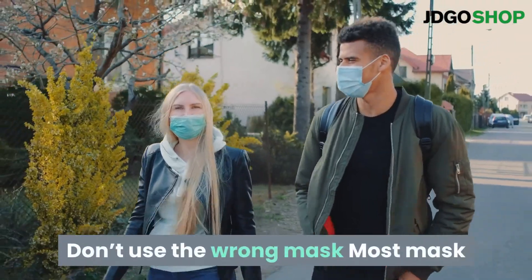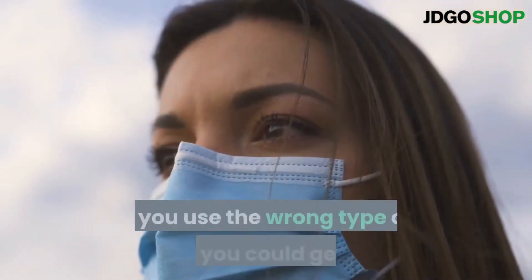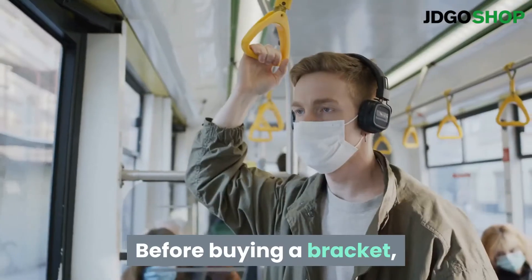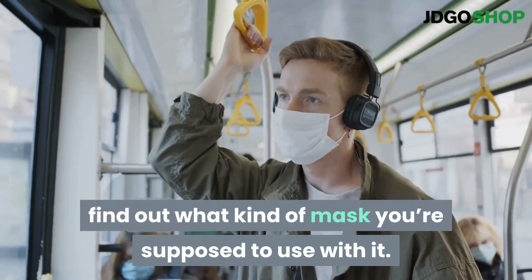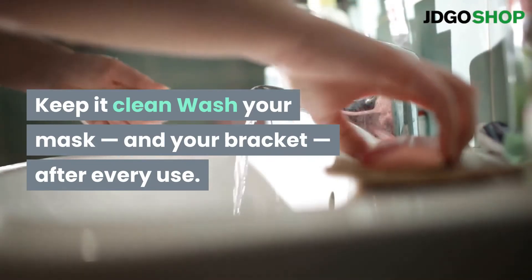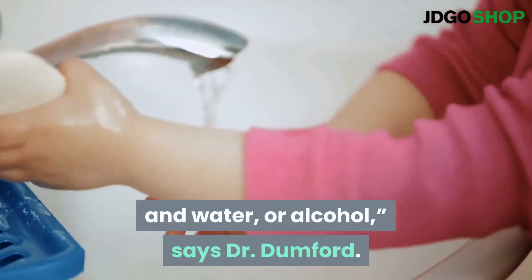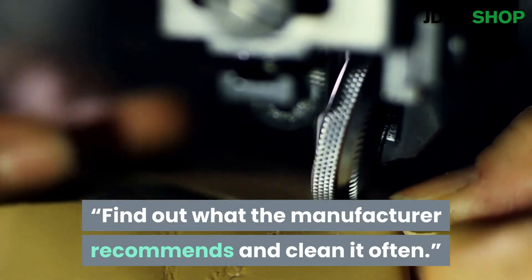Don't use the wrong mask. Most mask brackets are designed for disposable masks. If you use the wrong type of mask, you could get gaps and a bad fit, which undoes the benefit of the mask. Before buying a bracket, find out what kind of mask you're supposed to use with it. Keep it clean — wash your mask and your bracket after every use. Depending on the material, you may want to wash it with soap and water or alcohol, says Dr. Dumford. Find out what the manufacturer recommends and clean it often.